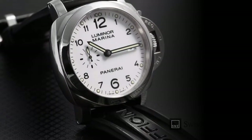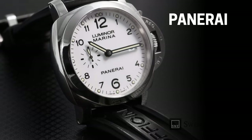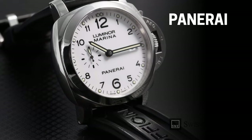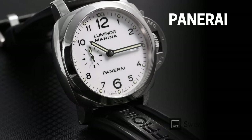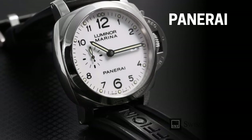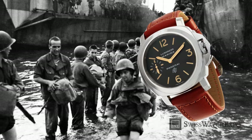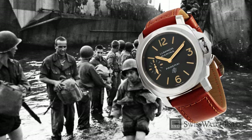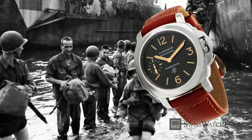No one can miss a Panerai, with its massive case and robust build. Especially created for the Italian Navy, Panerai was launched in 1938 as the first military diver's watch. Tasked with designing watches that are legible enough even underwater, Officine Panerai came up with a simple solution: to create watches that are extremely large and tough.